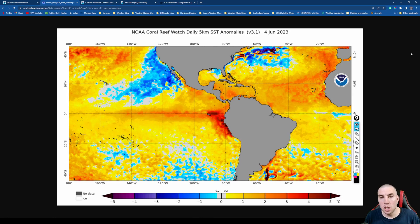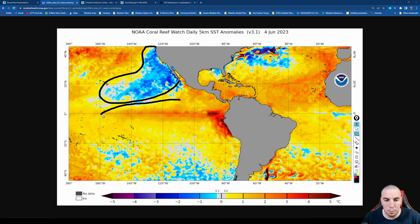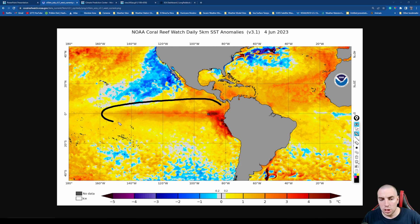On NOAA's Coral Reef Watch daily five-kilometer sea surface temperature anomalies as of June 4th, there is definitely quite a bit of warming. The central Pacific is already running about half a degree to almost one degree Celsius above normal. The El Niño 3 area sea surface temperatures are running about two to almost three Celsius above normal, and three to four Celsius in the Niño 1+2 region off the Peru coast. This is definitely El Niño by all standards. The negative PMM is putting a lid on things, but I think it will eventually fade away over the next few months.